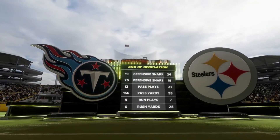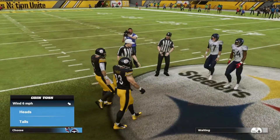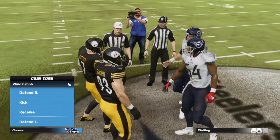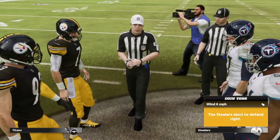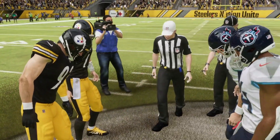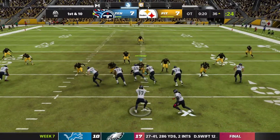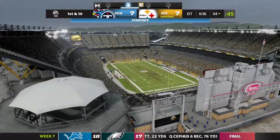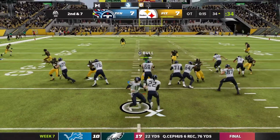We absolutely need the coin toss to get the ball first, but the Titans win it, so we will have to defend first — and this could be trouble. Our defense needs to step up big time. The Titans have been just running the ball and the clock is ticking. They're going to hand it off again — Derrick Henry is not going to get many yards, and they call their final timeout.